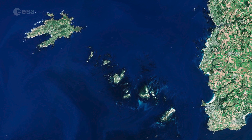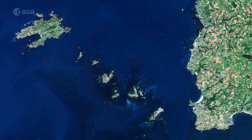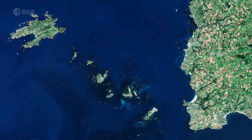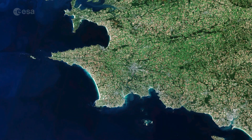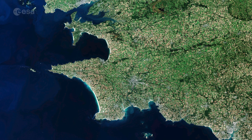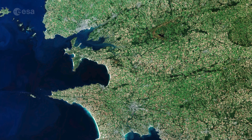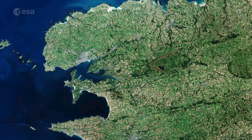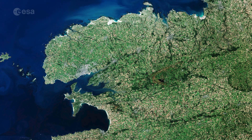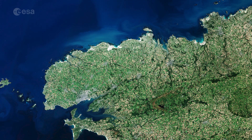Ouessant and the Iroise islands lie around 30 km from the coast of France and can be seen in the left of the image. The Copernicus Sentinel-2 mission is designed to provide images that can be used to distinguish between different crop types, as well as data on numerous plant indices, such as leaf area, leaf chlorophyll and leaf water, all essential to monitor plant growth accurately.